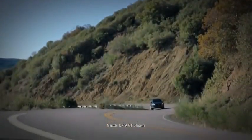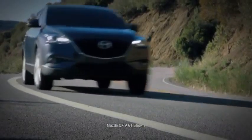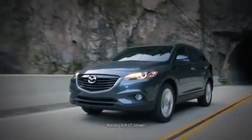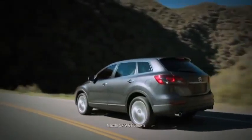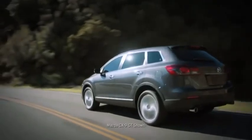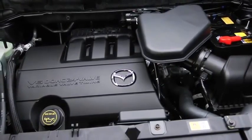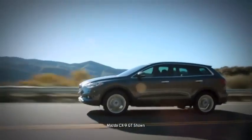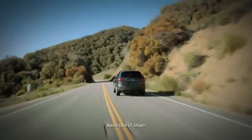Superior handling and performance is what makes a Mazda a Mazda, and the CX-9 is no exception. Since it was launched, the CX-9 has won acclaim for its driving dynamics, and the new CX-9 is built on the same winning platform. Starting with a 273 horsepower 3.7 liter V6 engine, you can feel the power the minute you accelerate. Driving is no longer work — it's fun.